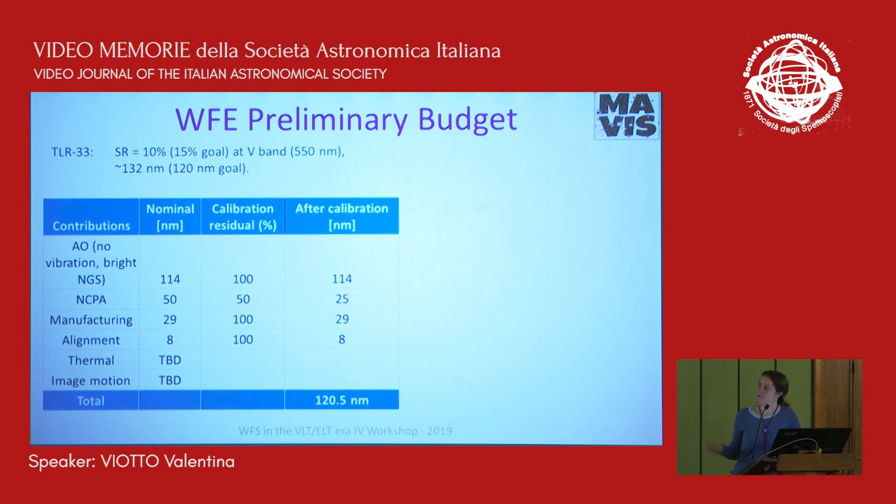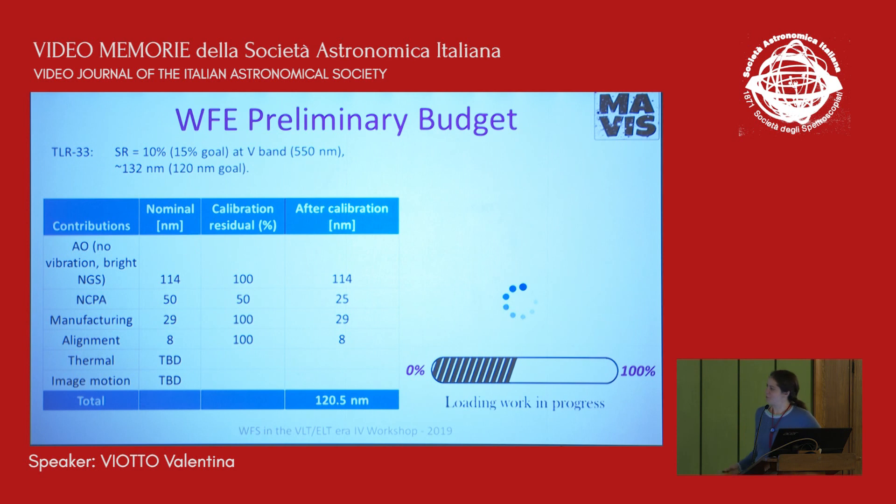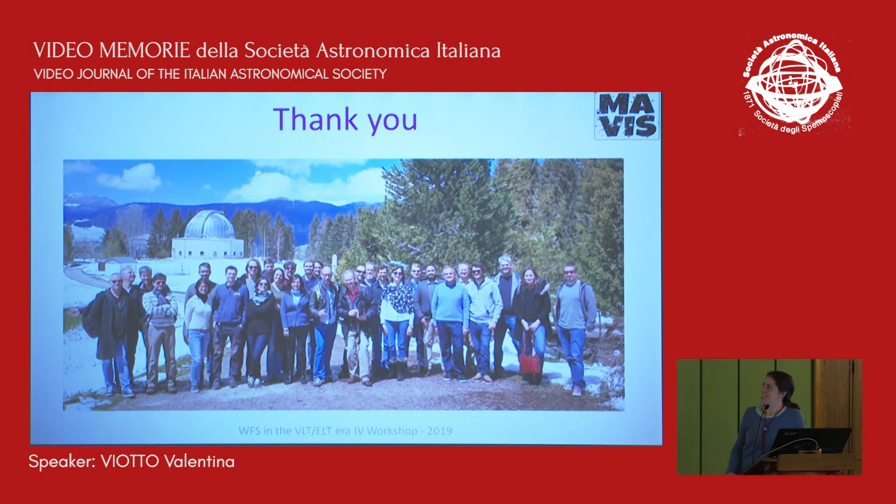Finally, something really preliminary: we are working on the wavefront error budget including the main contribution from MCAO for the bright end, and several other contributions. The calibration residual is currently set to almost 100% as a contingency buffer, since those terms are still missing and are expected to be non-negligible. We will be forced to finalize this in the next three to four months, as Phase A is finishing at that time. And that's it — we want to thank everybody.